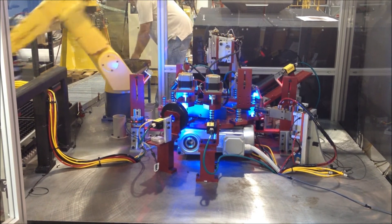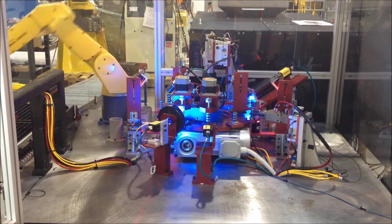Once trays are full, a new tray is loaded, pushing the completed tray down a roller conveyor.